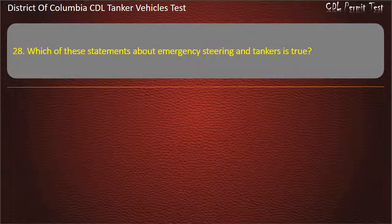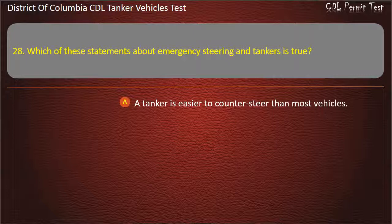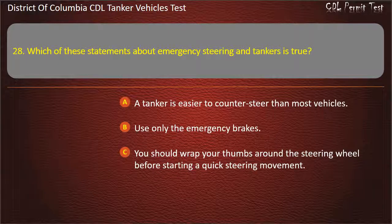Question 28: Which of these statements about emergency steering and tankers is true? Options: A tanker is easier to counter-steer than most vehicles; Use only the emergency brakes; You should wrap your thumbs around the steering wheel before starting a quick steering movement. Answer: You should wrap your thumbs around the steering wheel before starting a quick steering movement.